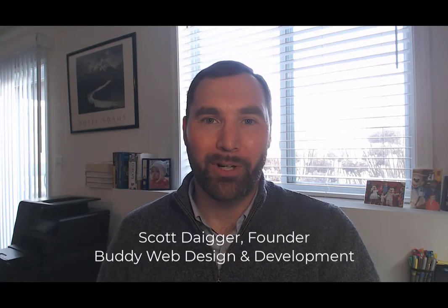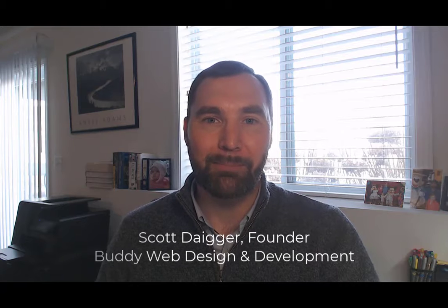Hey there, buddy. We've worked with quite a few healthcare organizations, providers, and med device companies for their website. And personally speaking, prior to founding Buddy, I worked for a large healthcare system for about 9 years, so there's a lot of lessons learned we have about creating effective and aesthetically pleasing websites for healthcare and med device. So in this video, we're going to talk about some tips for creating an effective healthcare or med device website.